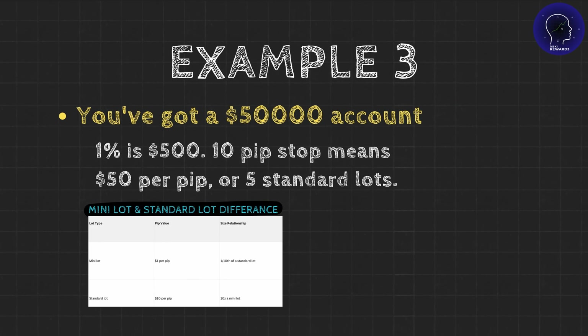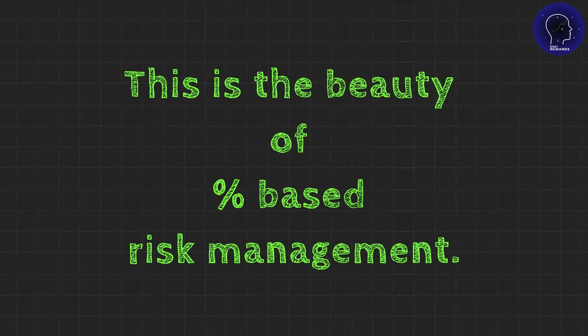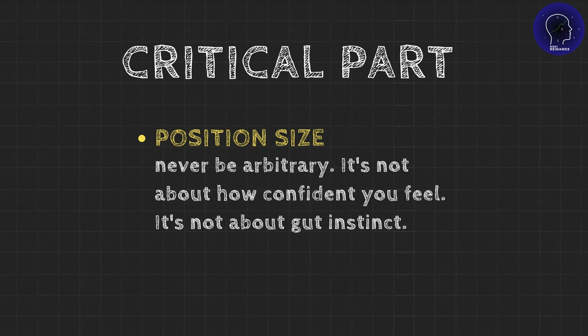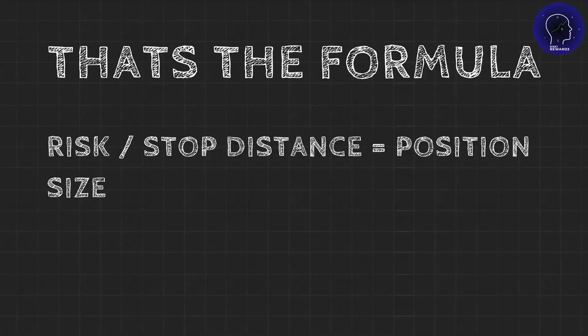Example 3: you've got a $50,000 account. 1% is $500. A 10-pip stop means $50 per pip, or 5 standard lots. Notice something? The percentage risk stays the same, but your actual dollar risk and position size scale proportionally with your account. This is the beauty of percentage-based risk management. Your position size should never be arbitrary — it's not about how confident you feel or gut instinct. It's pure mathematics: risk divided by stop distance equals position size. Memorize it.